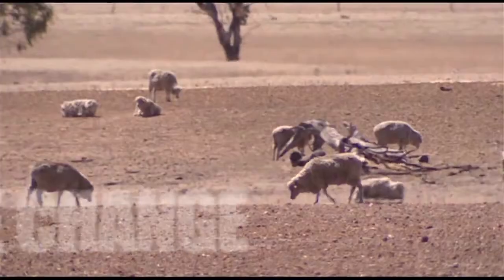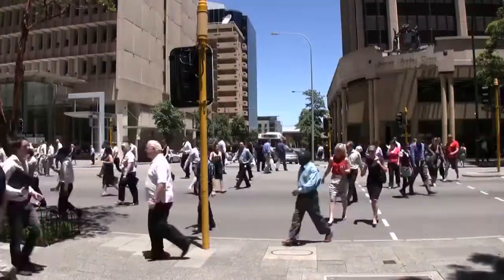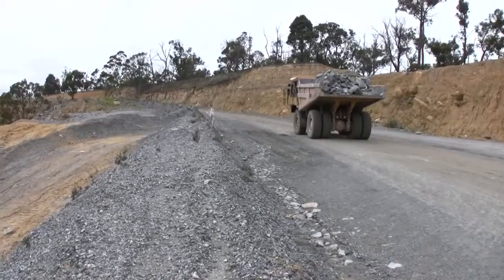With the ever decreasing supply of fresh water, unsustainable population growth, and the insatiable demand for resources, water management has become one of the most pressing dilemmas facing the planet.